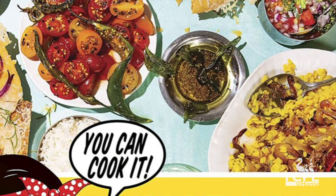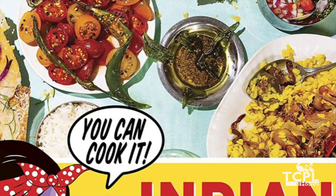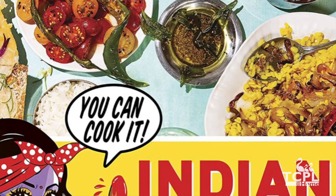From appetizer to main course to dessert to drinks, every recipe is unique. Also, author Priya shared her own personal stories and pictures in this book.